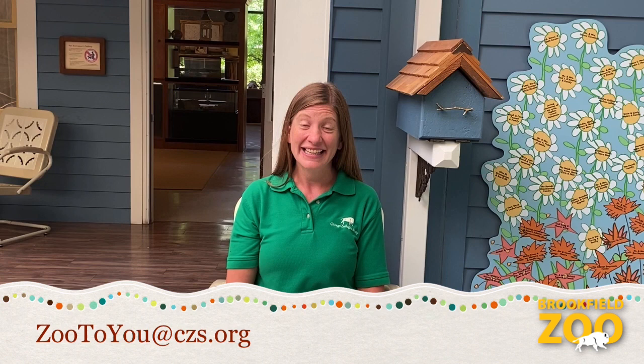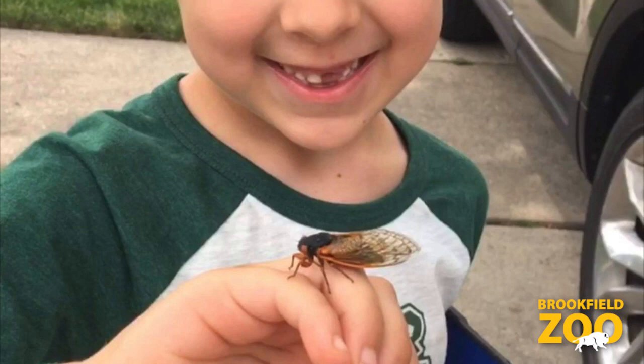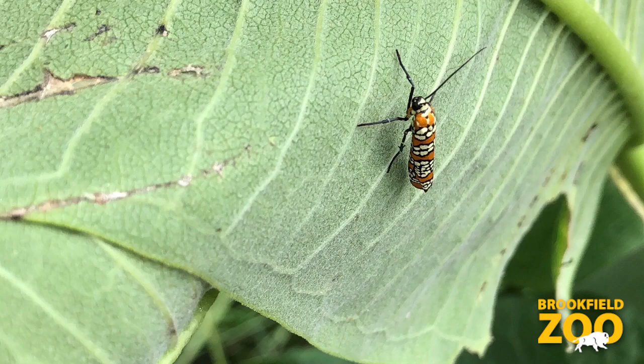And now it's time for From Our Friends. Joey found a cicada. Jill saw a webworm moth. Sam is helping in the garden.